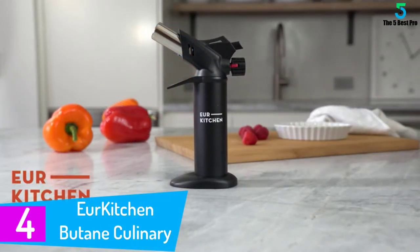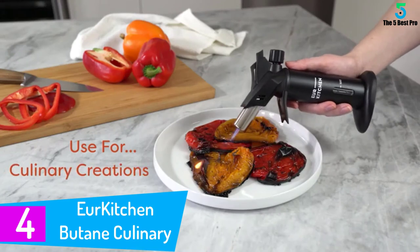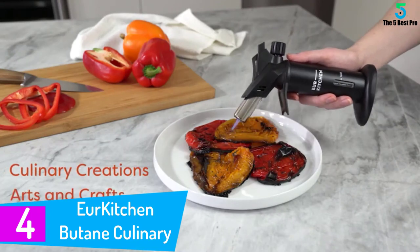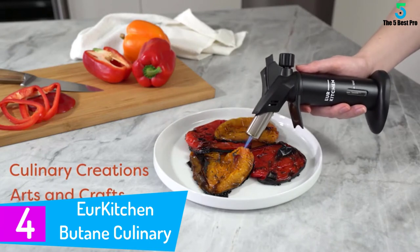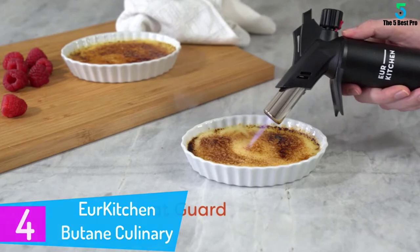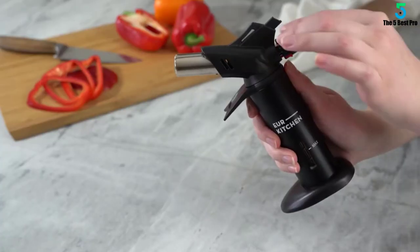At number 4: Your Kitchen Butane Culinary Kitchen Torch. The Your Kitchen is among the best torch lighters that offer a multi-purpose operation. You can use it for lighting a fire, dabs, cigars, barbecue grills, camping, bar cocktails, and more activities.